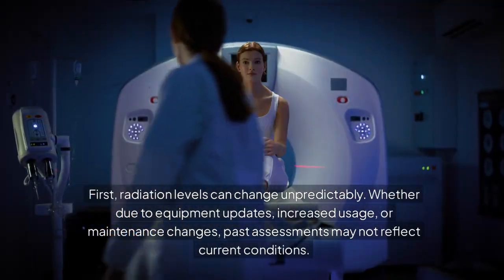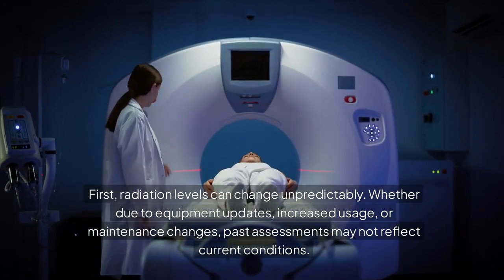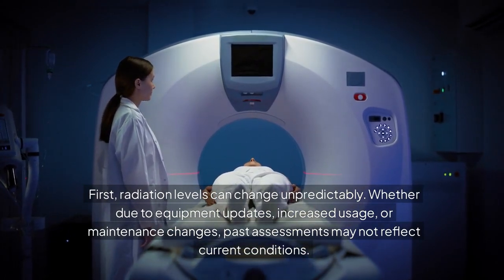First, radiation levels can change unpredictably. Whether due to equipment updates, increased usage, or maintenance changes, past assessments may not reflect current conditions.